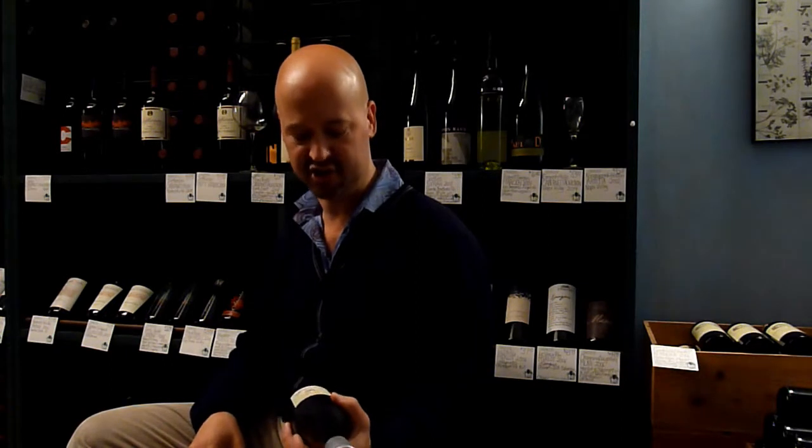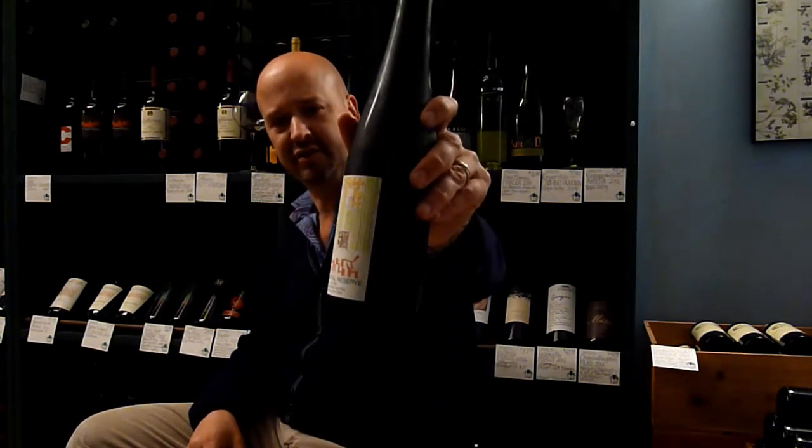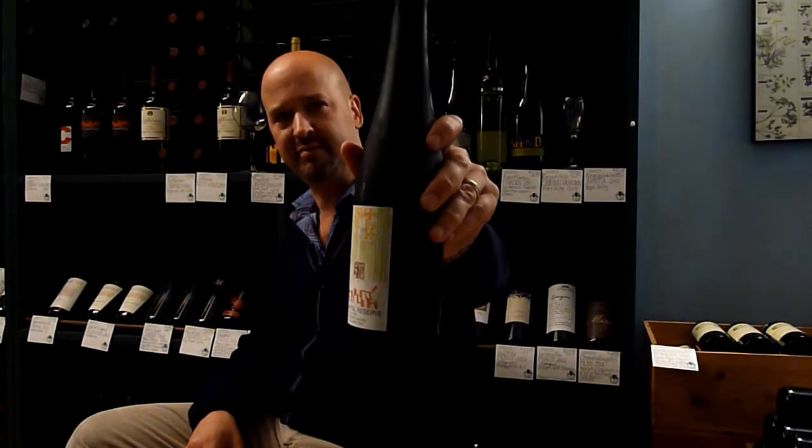Hi, I'm Jeremy. I'm your host of Telling Wine TV. Today is a tasting show. We're trying the Kanto Reserve Grüner Veltliner from Steininger.